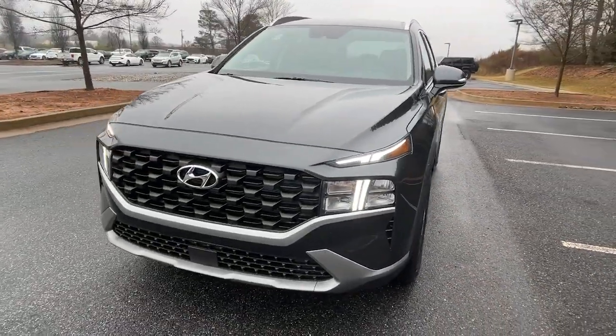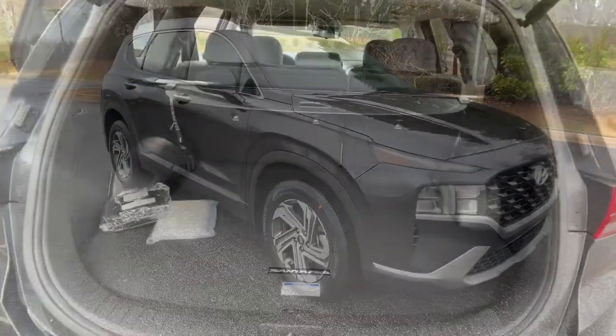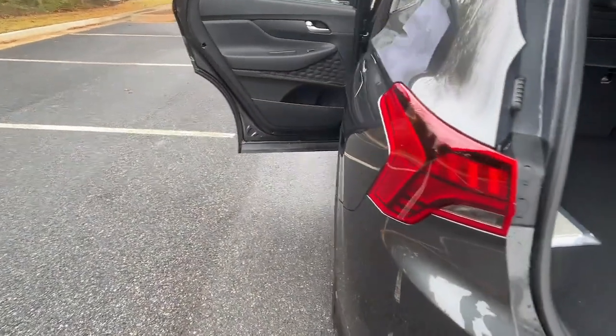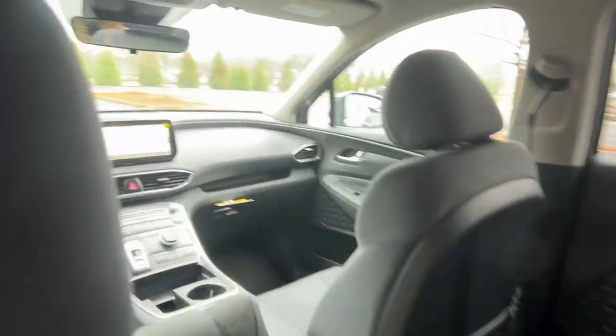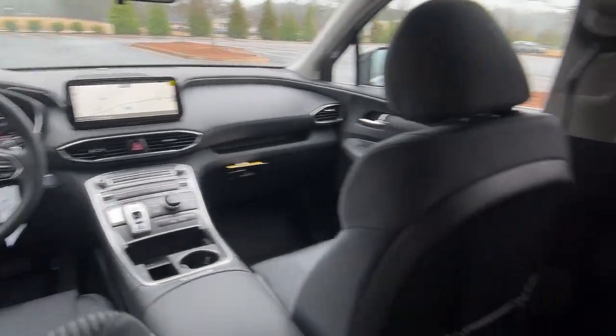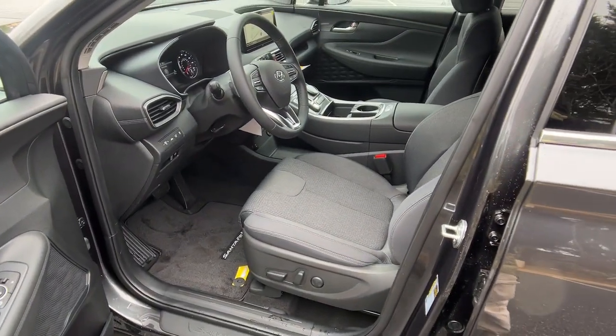Including standard driver assistance features and stylish modern looks. The following are some of this vehicle's highlighted options: navigation system, keyless entry, satellite radio, heated mirrors, power liftgate, power driver seat, alarm, heated front seats, dual-zone AC, and aluminum wheels.